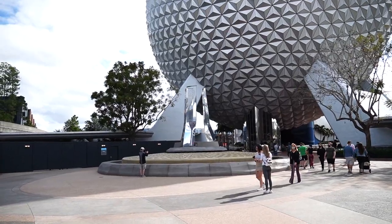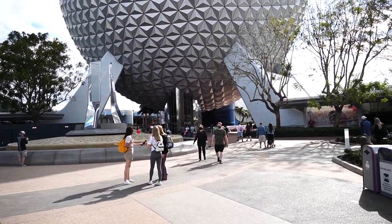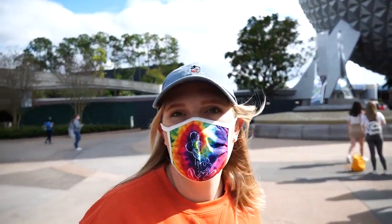We're going to get something to eat. I am so happy that all of the construction walls are down around the fountain because it makes this area so much more open and inviting. Whereas the construction walls kind of blocked the view of Spaceship Earth, it's much better now.